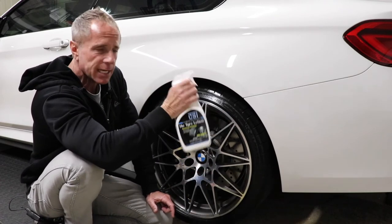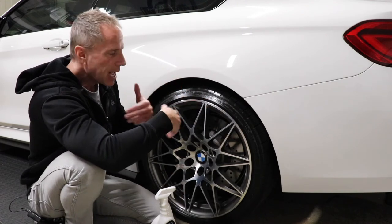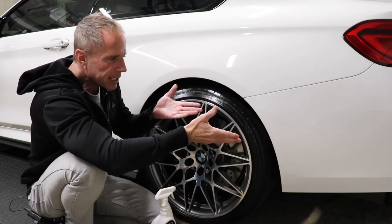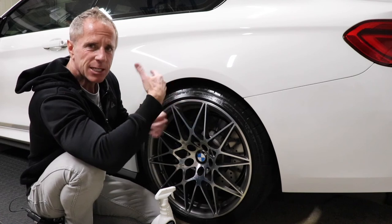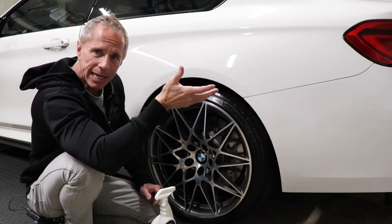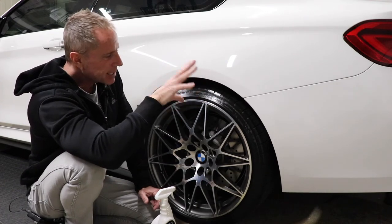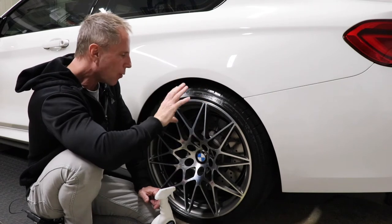So what do I want in a tire dressing? I want some shine. I want it to dry to the touch. I don't want it to produce tire sling. I want it to be made with good ingredients so it will condition the sidewall of my tire. Those are the things I do want and the things I don't want.